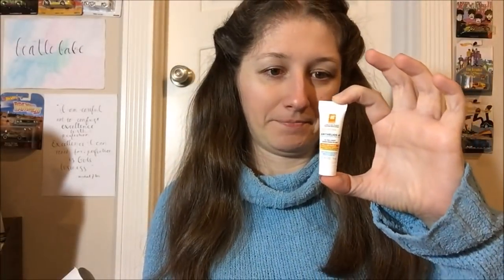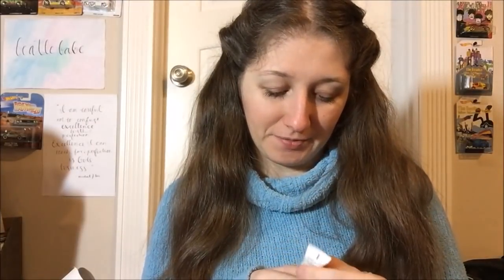It's a little itty bitty tube since it's just a sample, but it should be interesting to try. It's not crazy expensive, so it may not be a bad idea to invest in some.